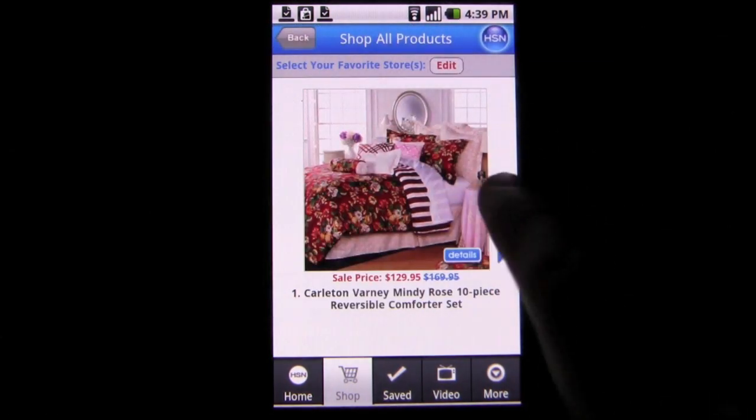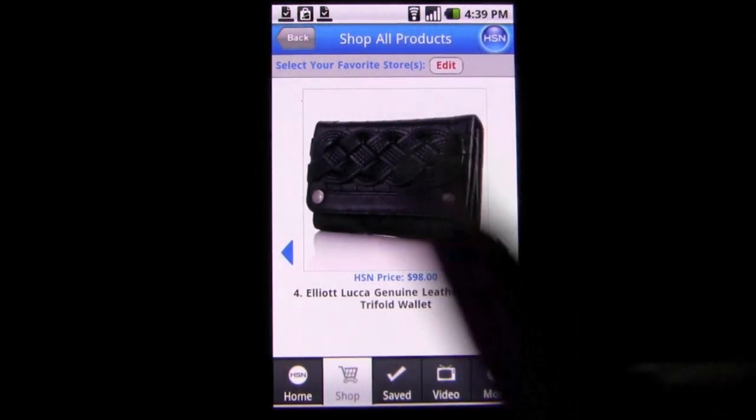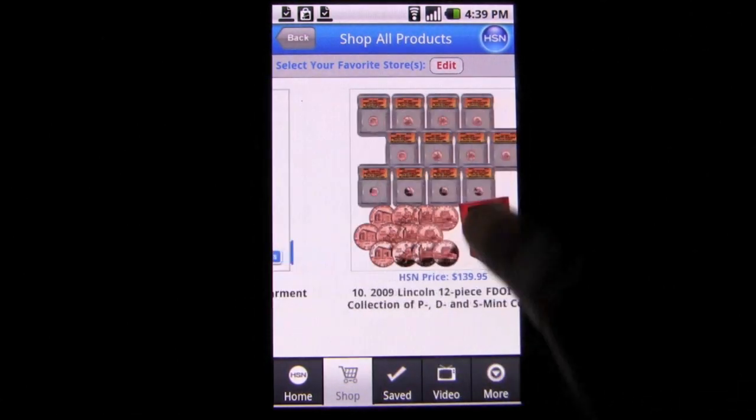Overall, this app is pointless for a casual user, but for those who enjoy the Home Shopping Network, this app is priceless. But I really wonder how many of them are out there with a phone that could actually use this app.